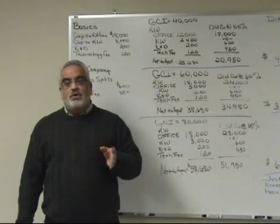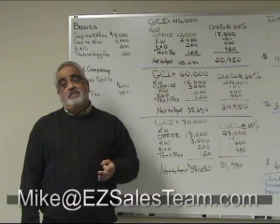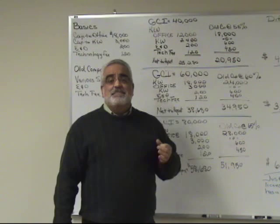Thank you very much. I'd love to talk to you more about it. You can email me and I can email you these numbers, any scenario. You tell me what your gross commission income level is and I will do the comparisons for you. I'm 100% confident that when you look at the numbers, you'll be bringing home more money if you're here.